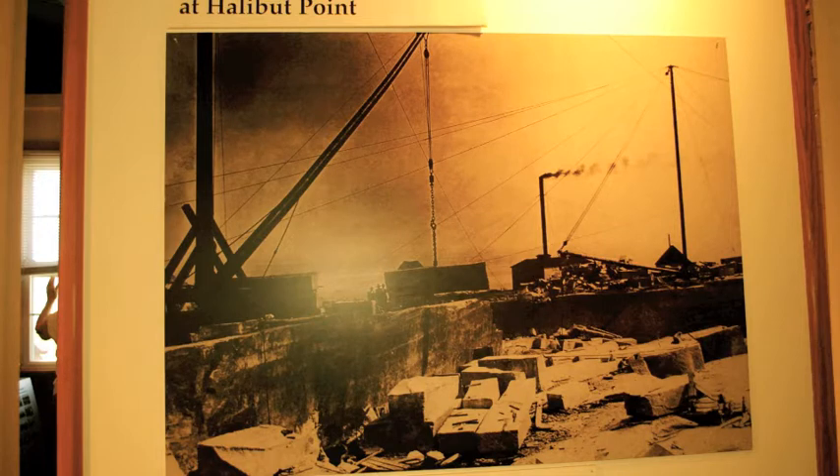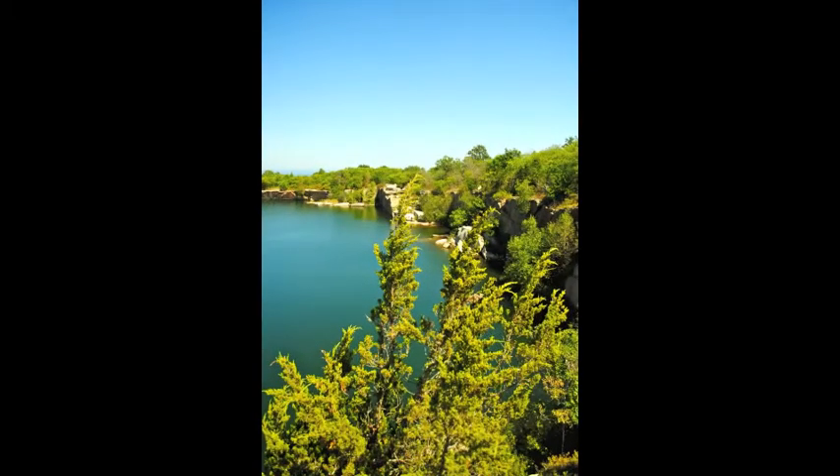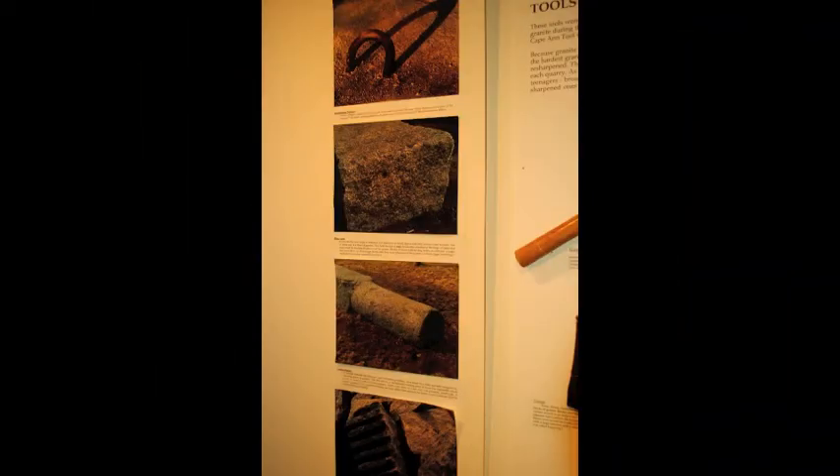The largest derrick at Halibut Point was built in 1912 and had a mast of 107 feet. When large granite blocks were lifted by a derrick, large holes called dog holes would be drilled into each end to hold the tips of giant hooks called dogs. Dogs were suspended by cables from the derrick.